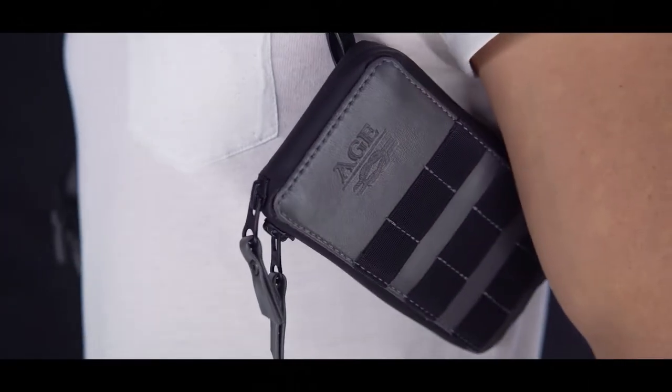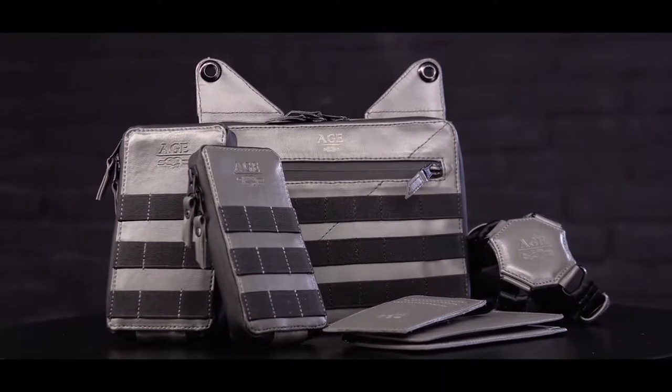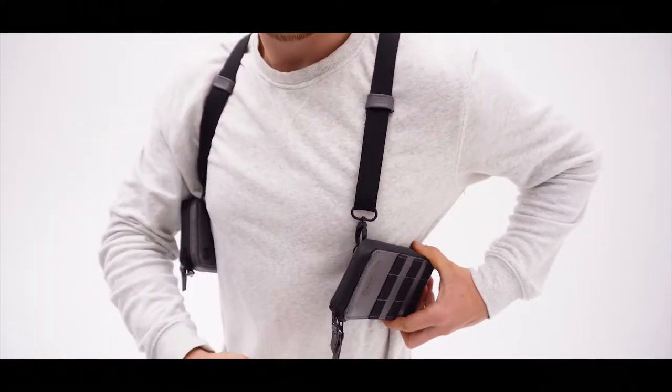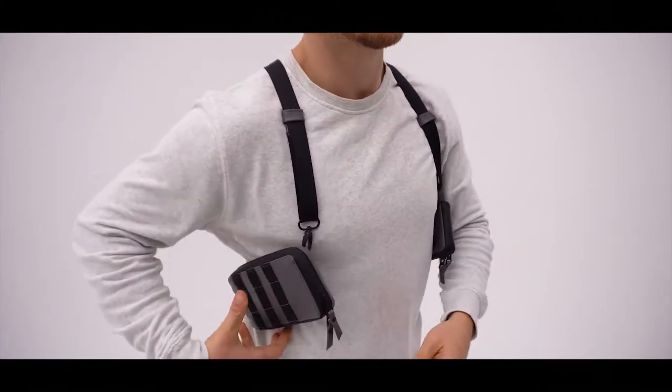Introducing PhonesterZette. The new Phonester idea is a completely redesigned holster for your phone, wallet and other everyday carry items. We took every single part of the previous generation product and changed the way it works.